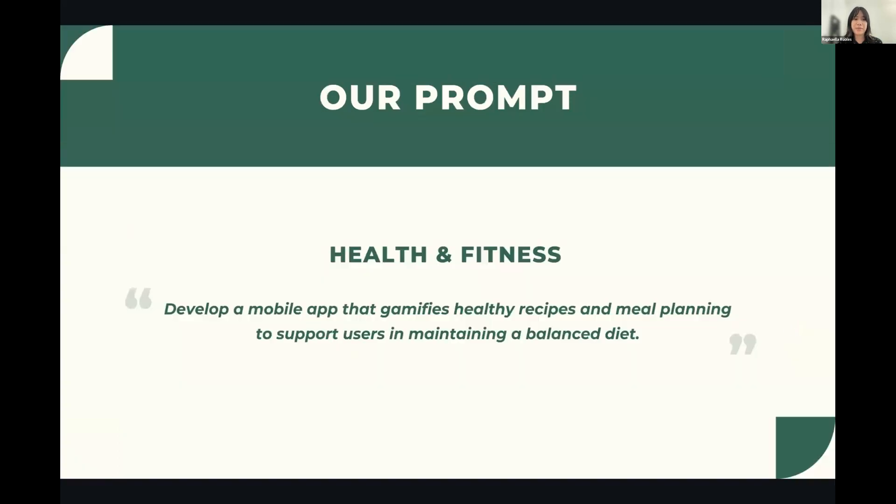For our challenge prompt, out of the five possible prompts we chose to focus on the health and business industry. Our prompt is to develop a mobile app that gamifies healthy recipes and meal planning to support users in maintaining a balanced diet. I'll now pass it off to Yoshika.